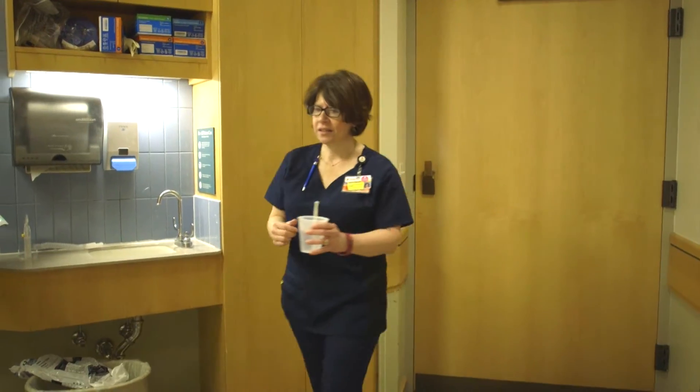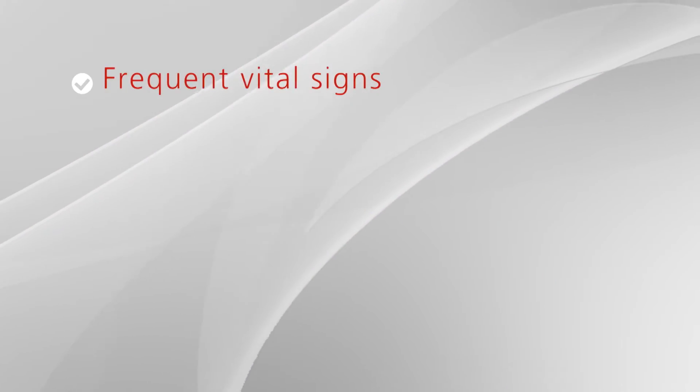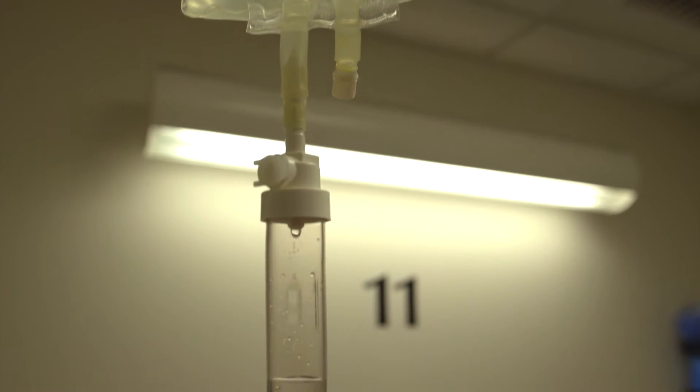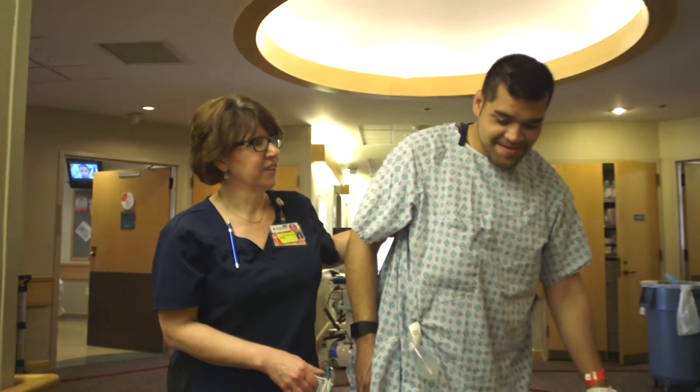You can expect to spend at least one to two hours in the recovery room following surgery. A typical stay after a robotic radical prostatectomy is often one to two days. During your hospital stay, you will be monitored closely by our team. This will include frequent vital signs checking your blood pressure and heart rate, post-operative blood work, as well as an evaluation of your pain level. You will be given pain medication through your IV initially until you are able to receive oral pain medications.